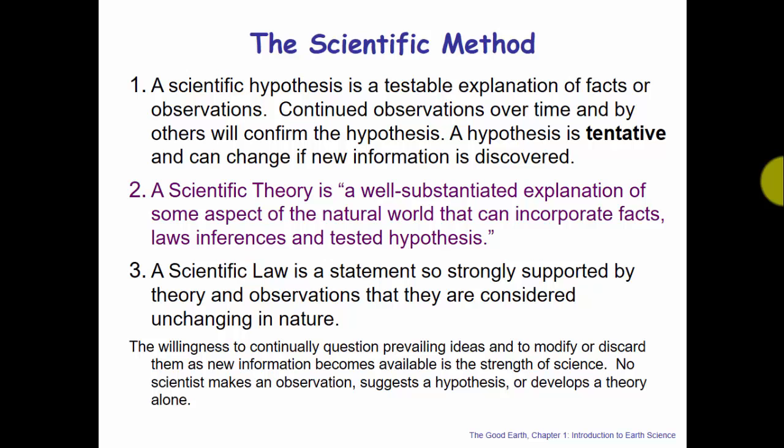A scientific law is a statement so strongly supported by theory and observations that it is considered unchanging in nature. There are some things we think are absolutely permanent — the sun will come up tomorrow, for instance. But if new data came in that was able to change the explanation or the prediction, then that's where scientific laws may not hold up. A scientific law is something so strongly supported that we think it will always happen that way.